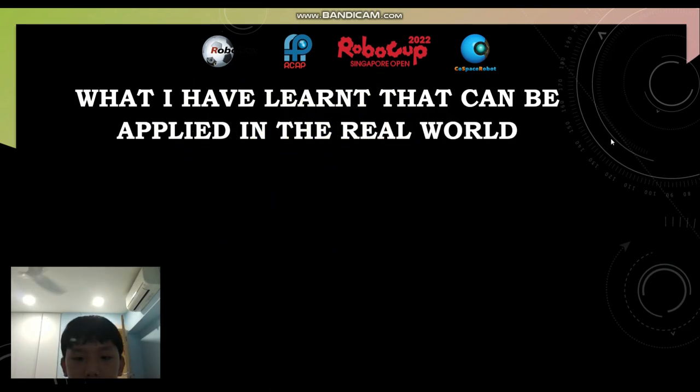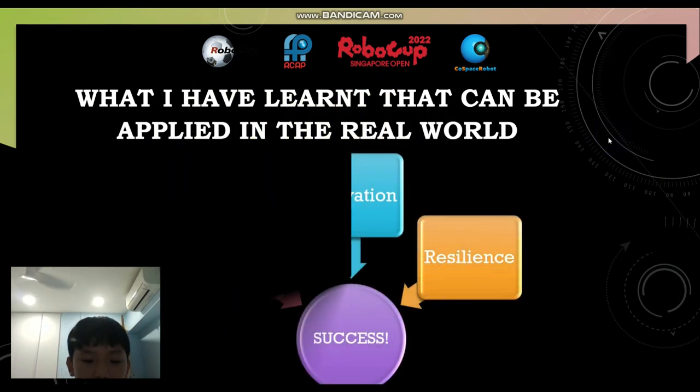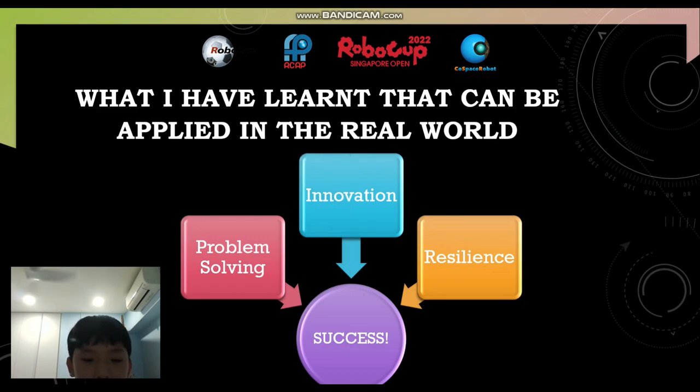What I have learned that can be applied in the real world are problem-solving skills, innovation skills, and resilience skills. When you have all these combined together, you get success. When you need problem-solving skills, you can solve the problem with innovation and think of creative ways to solve it. Then, you must persevere too. This way, you will be able to get success.